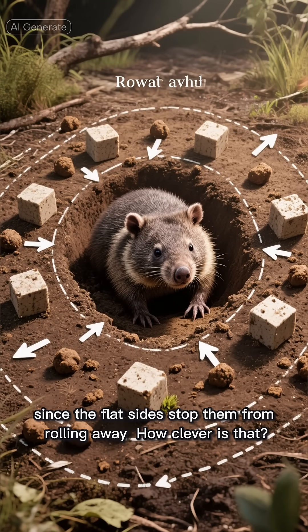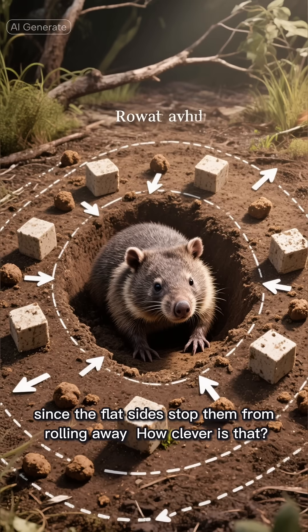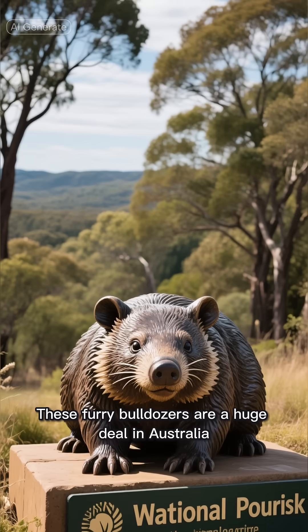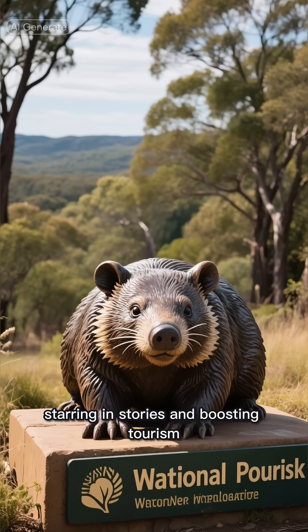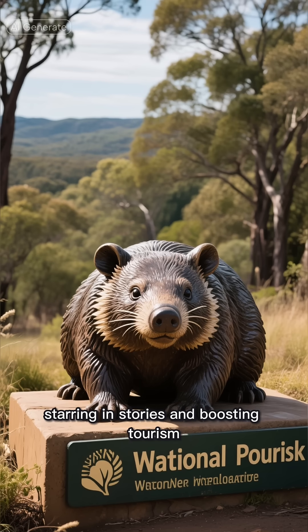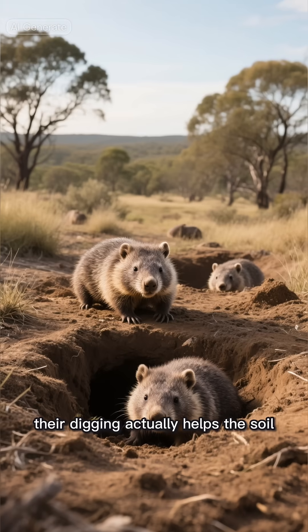Scientists think wombats use these cubic poops to mark their territory, since the flat sides stop them from rolling away. How clever is that? These furry bulldozers are a huge deal in Australia, starring in stories and boosting tourism.